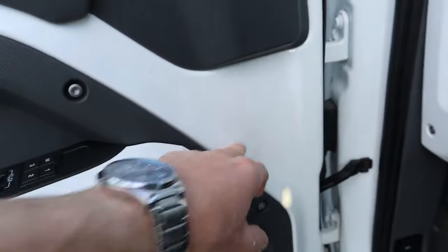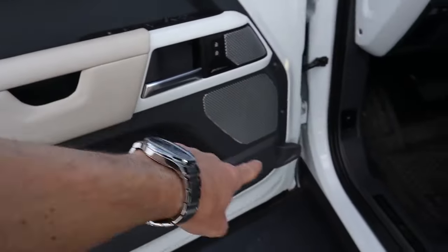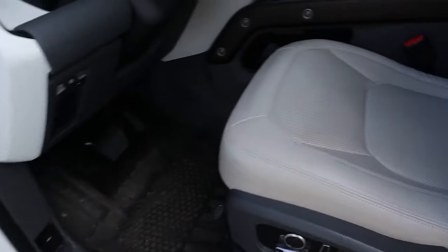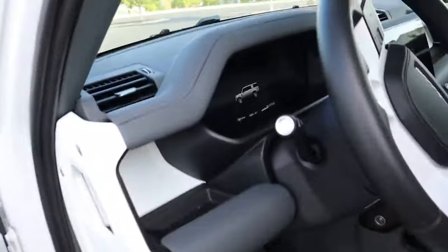Whatever color you have on the outside, this will be the same color — I think that looks awesome. You also have some nice touches, the nice Meridian sound system. Then coming over to the seats, this is the light oyster color and it just looks really good. Very light and airy on the inside.